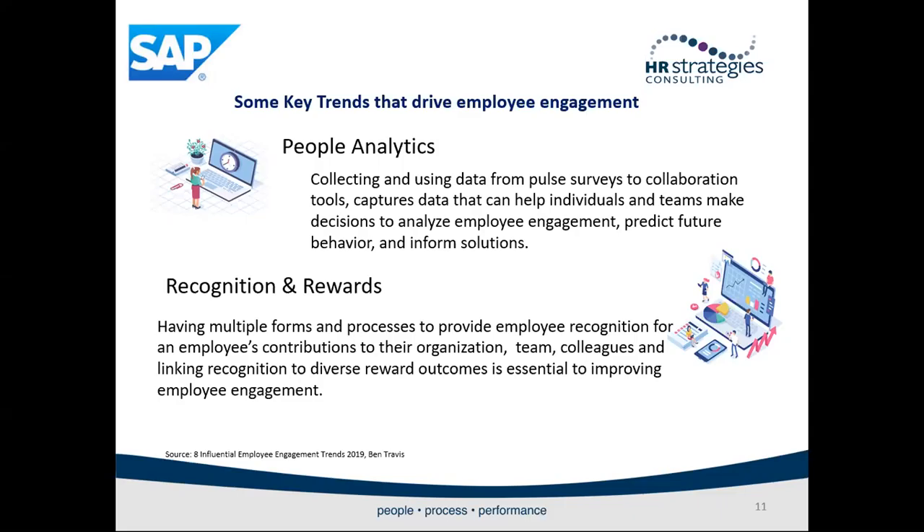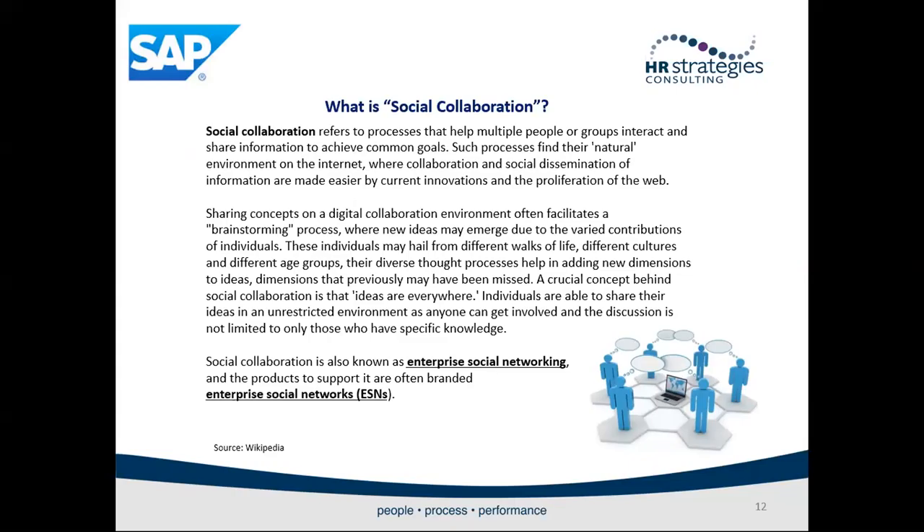Employee engagement is a multifaceted animal. There is no one-trick pony that will quickly and easily improve employee engagement levels in your organization. Each organization must find ways to implement practices and processes that address their specific culture and needs. However, if you use these eight pillars as a roadmap, I am confident that you will be able to make progress on your employee engagement journey.